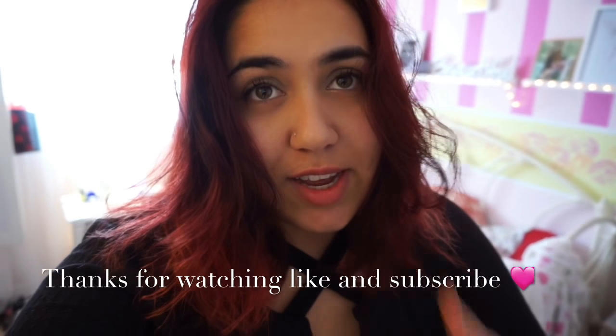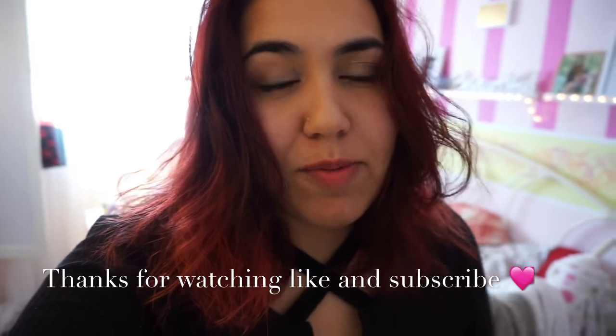Thanks for watching my February favorites video! I hope you guys enjoyed it. If you did, give it a thumbs up and subscribe to my channel for more fun videos. If you have any questions, leave them in the comments below and I will answer all of them. Thanks again for watching — bye guys!